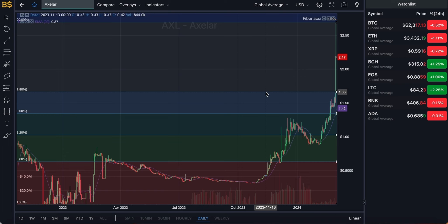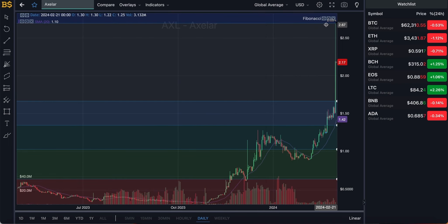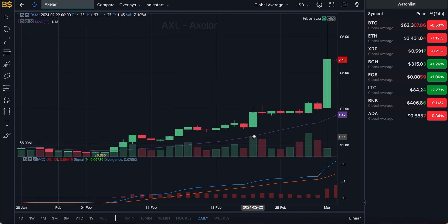We're currently looking at the candlestick pattern chart with the Fibonacci scale, which I'll be using later in the video for technical analysis. For now I'm going to hide that and bring up the usual MACD indicator to do some price prediction, which I'm sure is what most of you are here for. We're looking at the daily chart.